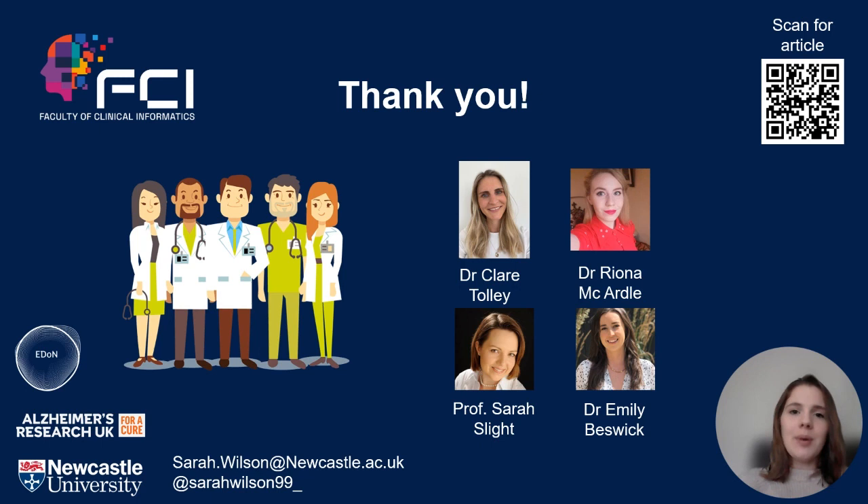I'd like to thank my wonderful co-authors for making this work possible. If you'd like to read more about this paper, please scan the QR code in the corner. Thank you all for listening.